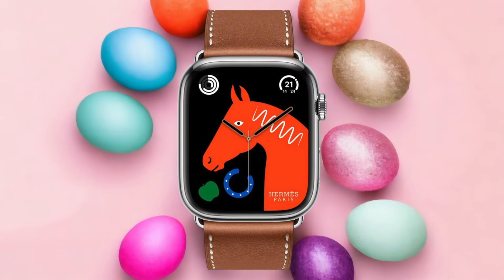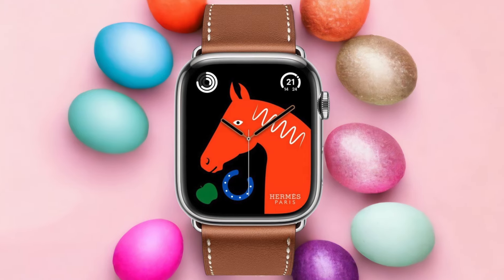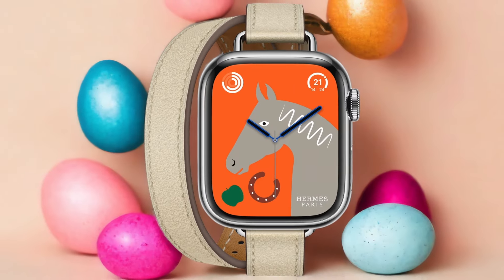Speaking of fitness, the Hermès Apple Watch Series 8 also excels in health and fitness tracking. It can monitor your heart rate, track your workouts, and even provide insights into your sleep patterns. It's like having a personal trainer on your wrist.